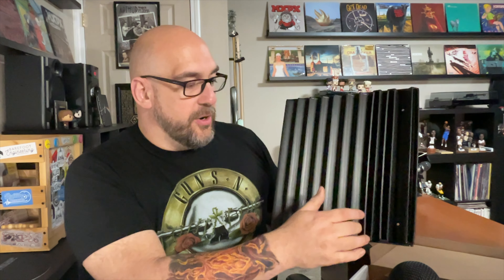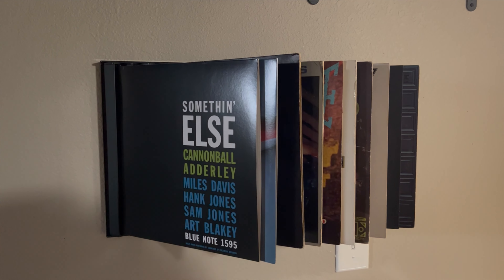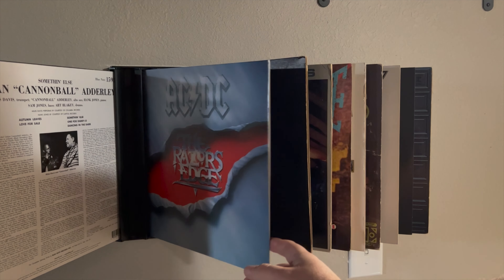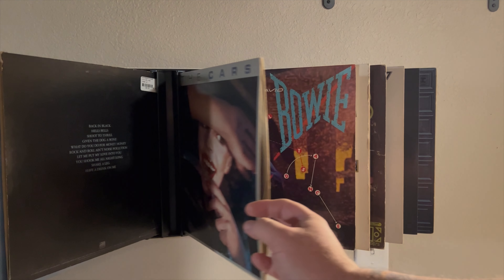You can just flip through, find what you're looking for, and play it. I'm going to go ahead and mount this thing on the wall and give you my thoughts. It mounted pretty easily, and as you can see, you can flip through the records and see each individual one. I guess I hung that AC/DC in there a little crooked.